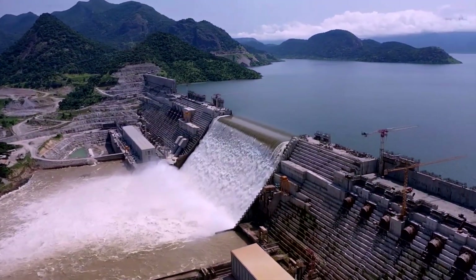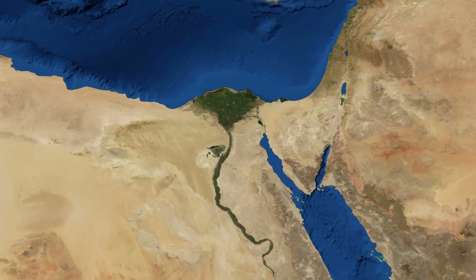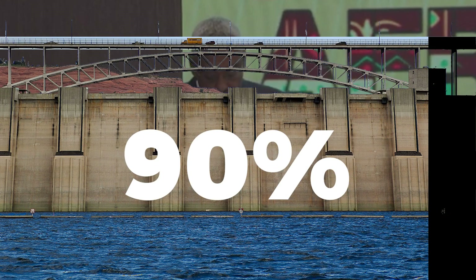The Grand Ethiopian Renaissance Dam, GERD for short, is a massive project valued at $5 billion that's being built along the Nile River, which according to Ethiopia's Office of National Coordination is 90% complete.